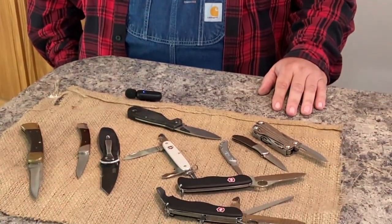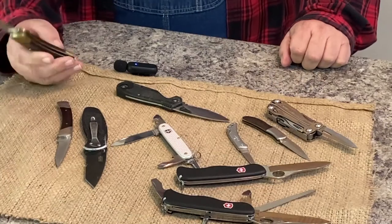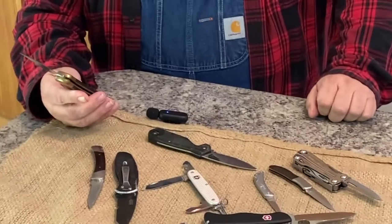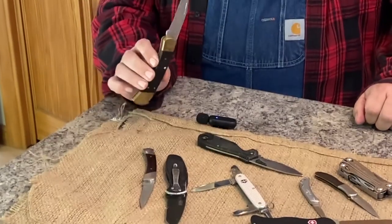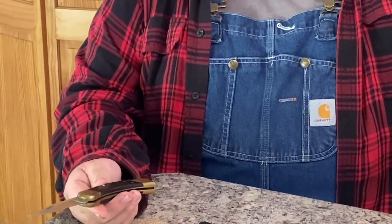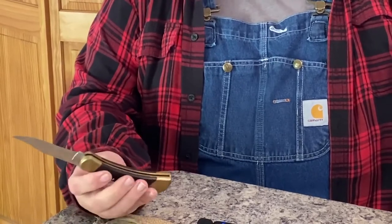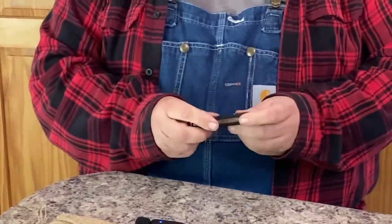I can tell you what I carry now, what I'm going to be carrying, and maybe we can work on why anybody would have so many knives and why I stopped carrying the ones I chose to stop. There was a reason behind every one of them — sometimes good reasons, sometimes bad. The first thing I want to talk about is probably the most common knife for the past 50 years: my old beat-up Buck 110 folder.